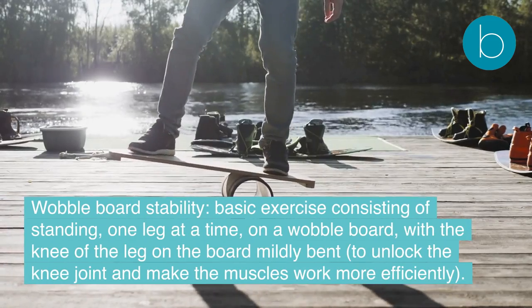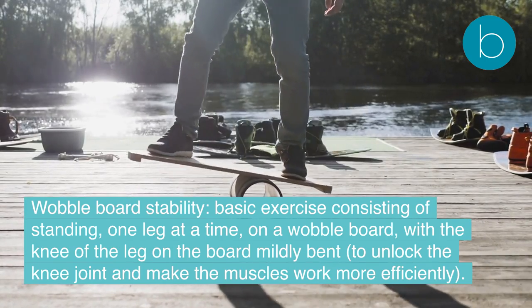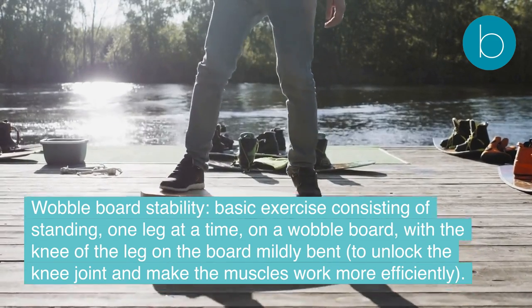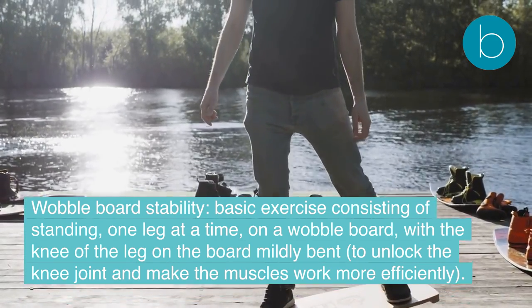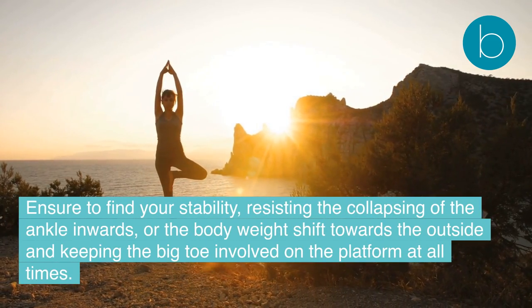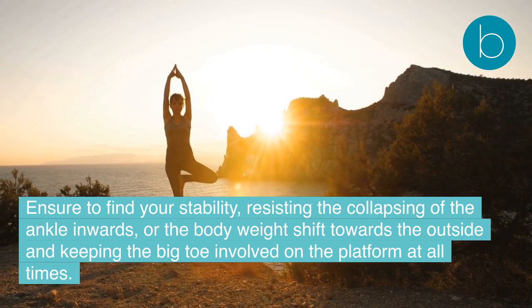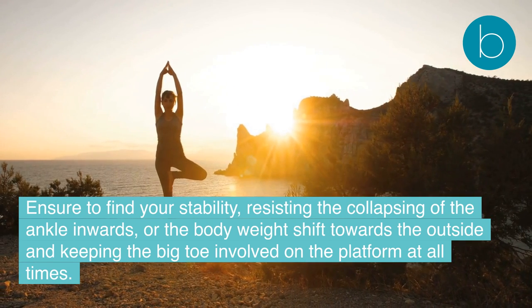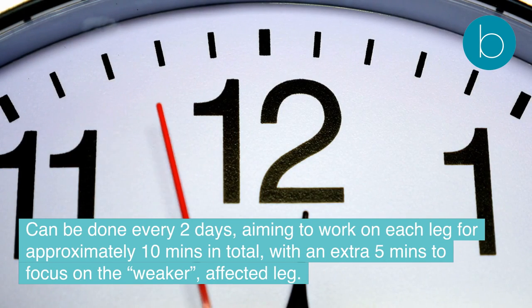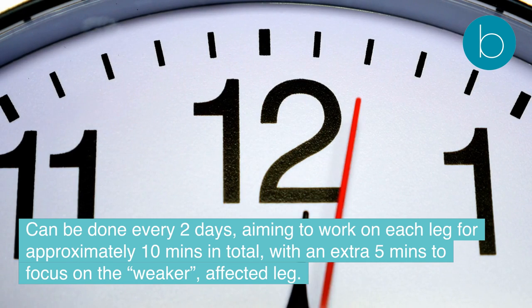Exercise 2 — Wobble board stability: Stand one leg at a time on a wobble board with the knee of the standing leg mildly bent to unlock the knee joint and make the muscles work more efficiently. Find your stability, resisting collapse of the ankle inwards or body weight shifting to the outside, and keep the big toe in contact with the platform at all times. Aim to work on each leg for approximately 10 minutes in total, with an extra five minutes focused on the weaker, affected leg, done every two days.